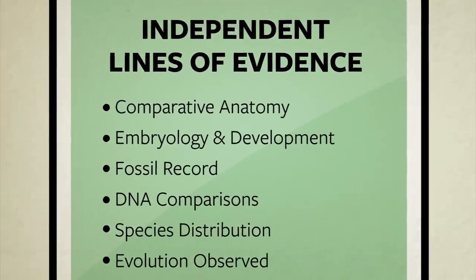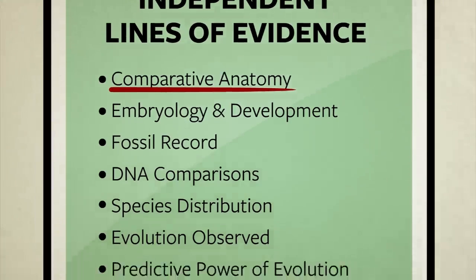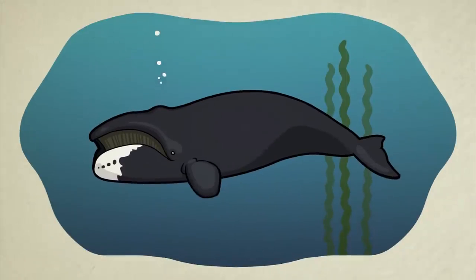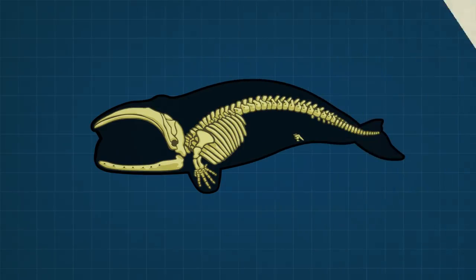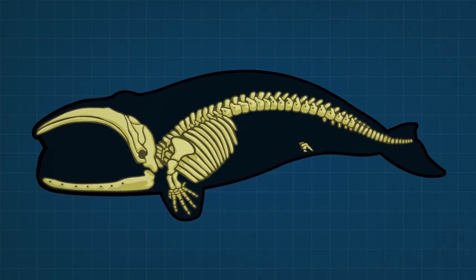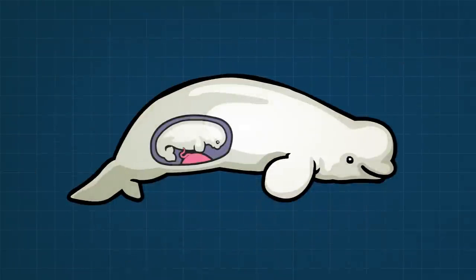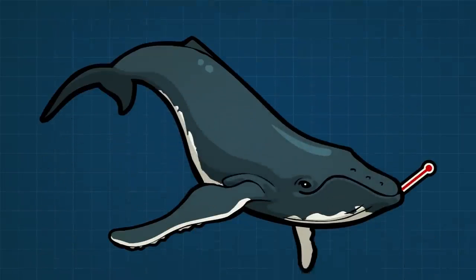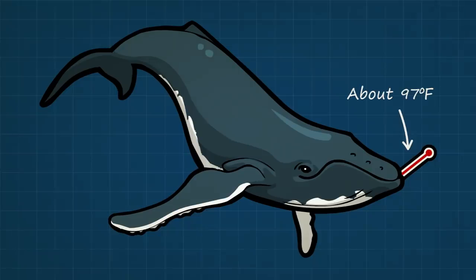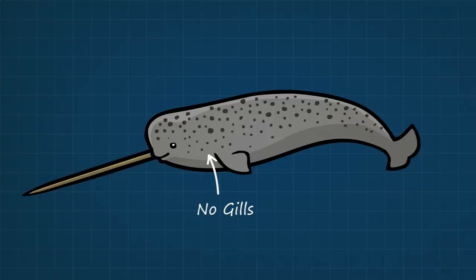Whales live in water and from a distance they sort of look like giant fish. A close inspection of their anatomy, however, tells us a very different story. Whales, just like land mammals but unlike fish, have placentas and give live birth. They feed milk to their young. They are warm-blooded, which is extremely rare for a fish. And whales do not have gills — instead, just like us, they breathe air with two fully developed lungs.